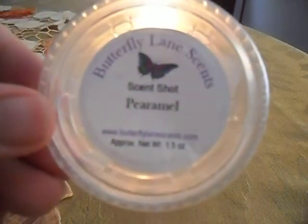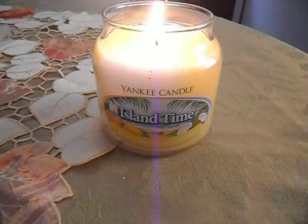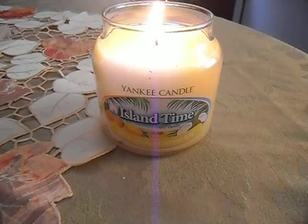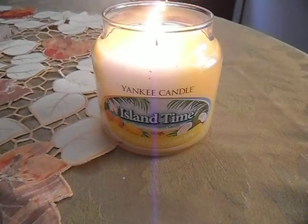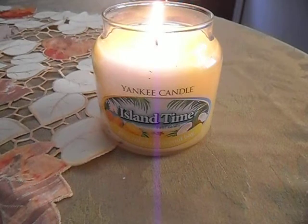From Butterfly Lane, I have two scent shots from them. This is the first one I melted — this is Paramel. To me, this smells like caramel apple. I don't get pear out of this at all, but it smells like caramel apple — maybe that's what it's supposed to be. I definitely like this though. It's really strong in my 20-watt warmer and throwing very well. I can smell it in the spare bedroom, which is pretty good. Not as strong as the Long Came Primitives, but still pretty good.